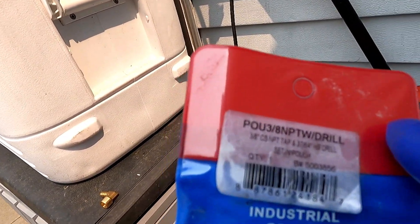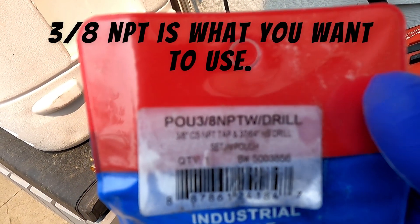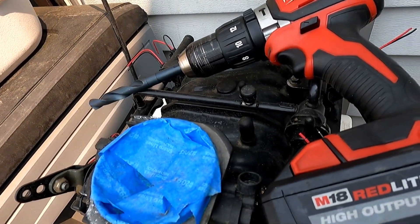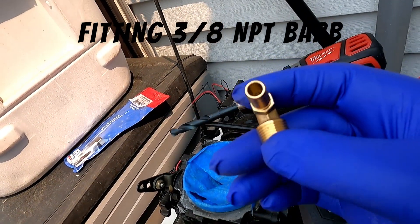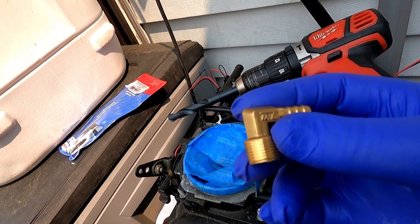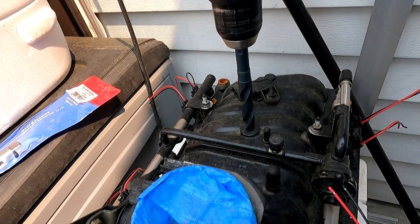First things first — I got this drill and tap kit off Amazon. It's the drill and tap set you would use for drilling into the top for the brake booster. I decided to go with the right-angle one. Hopefully I don't regret it — if I do I'll just buy another one that's straight up vertical. First we're going to drill into the top right here and make the provision for it, then go from there.